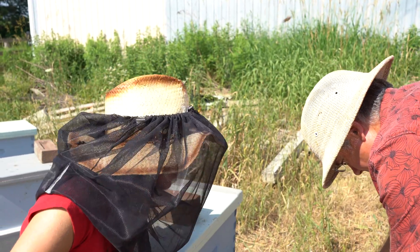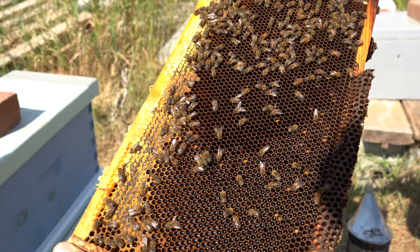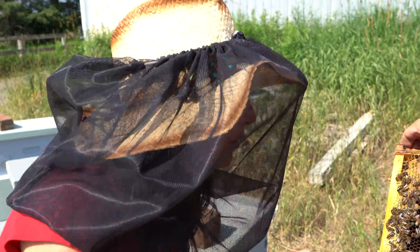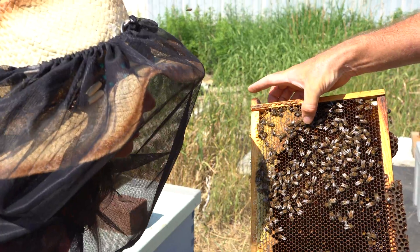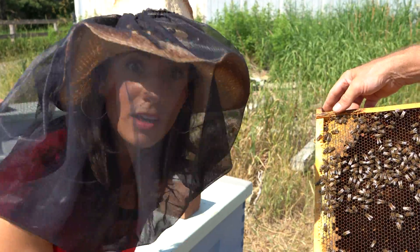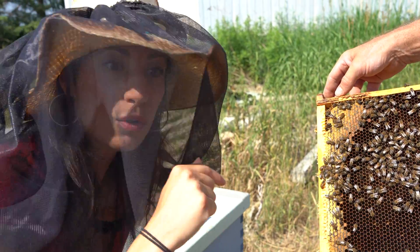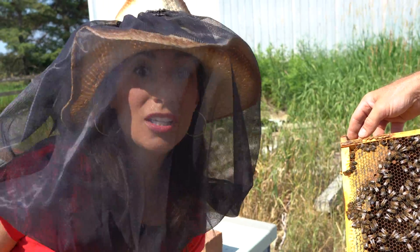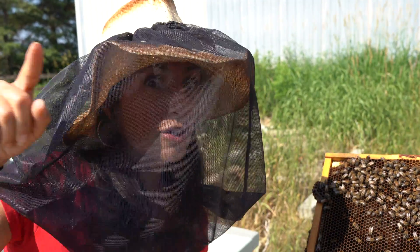Did you find a queen bee yet? She's hiding. Look how cool these bees are — in here they make honey. You can see honey over there, and there's some pollen here. Now kids, do you see the shape of these? Get a little closer. They're an oval shape and they have golden yellow stripes with some black on them. That's actually a defense mechanism — so when there are other insects around, they know that those bees can sting. Watch out!